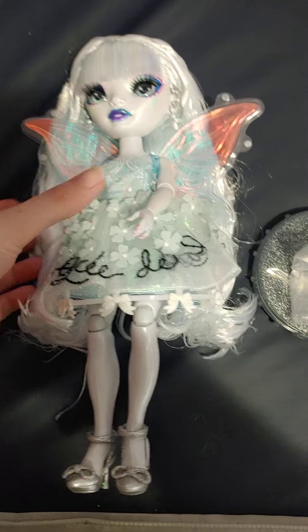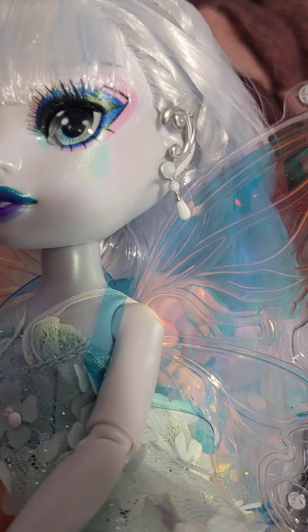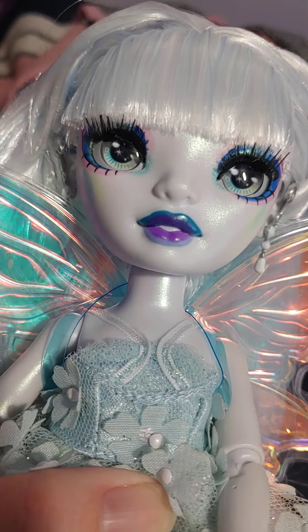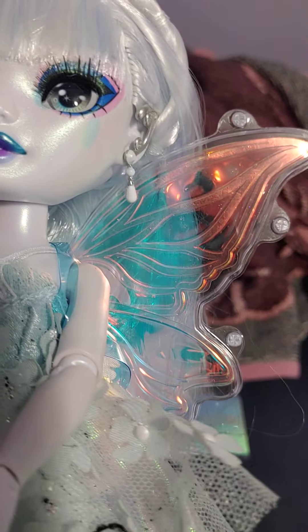Hello everyone, we have the Shadow High Eliza doll. She's very pretty. As you can see, she's got some very pretty dangly earrings. She kind of reminds me of the Shakespeare play A Midsummer Night's Dream and the blue fairy from Pinocchio. She has a really pretty look to her.